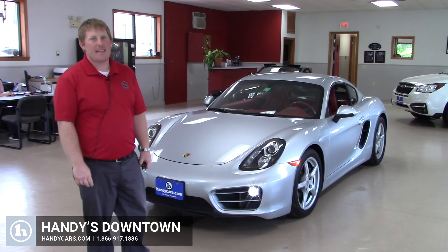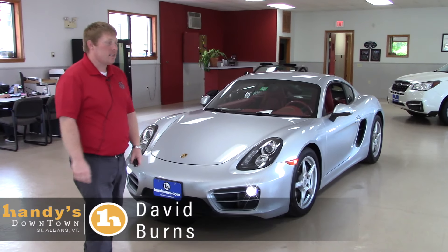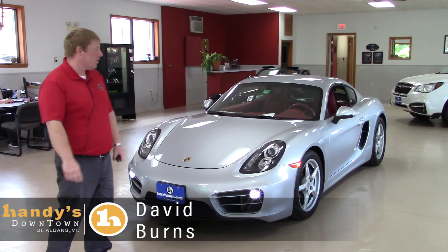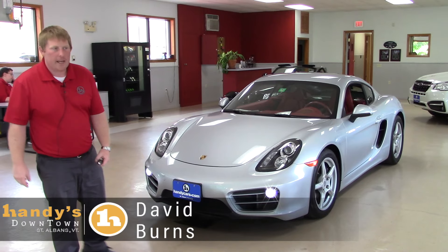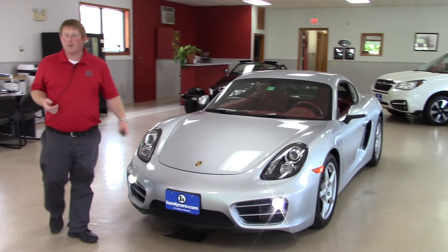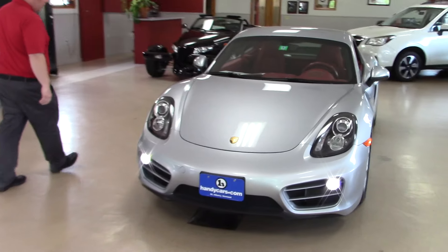Hey Mark, my name is David over here at Handy's Downtown. Thanks a lot for reaching out to us and asking about the Porsche that we have here in the showroom. It's a pretty easy question to answer in terms of whether or not it has a manual transmission or the special automatic.